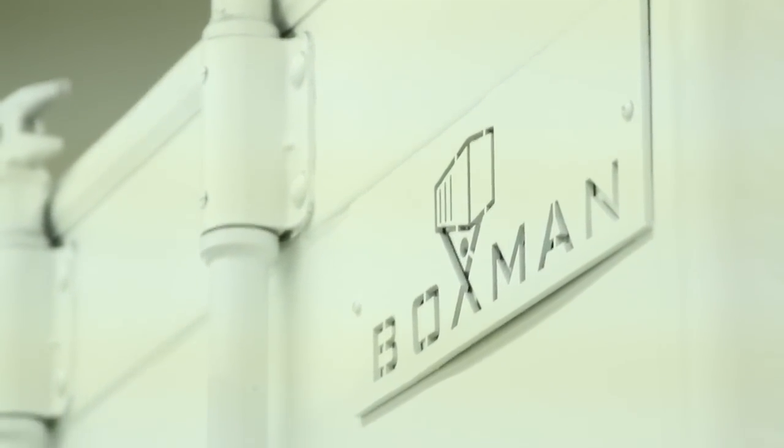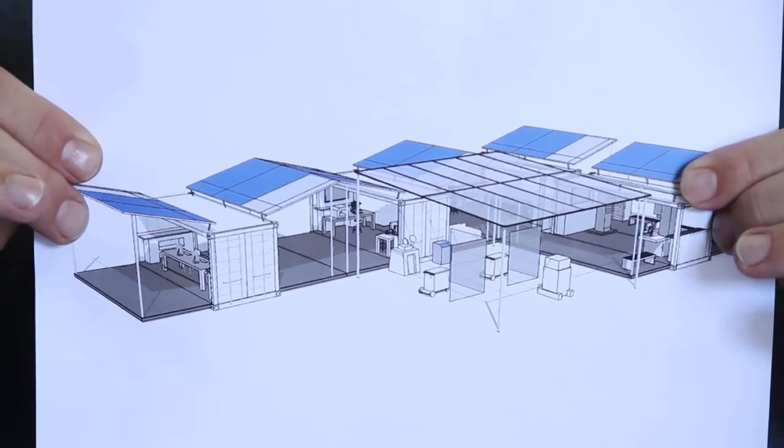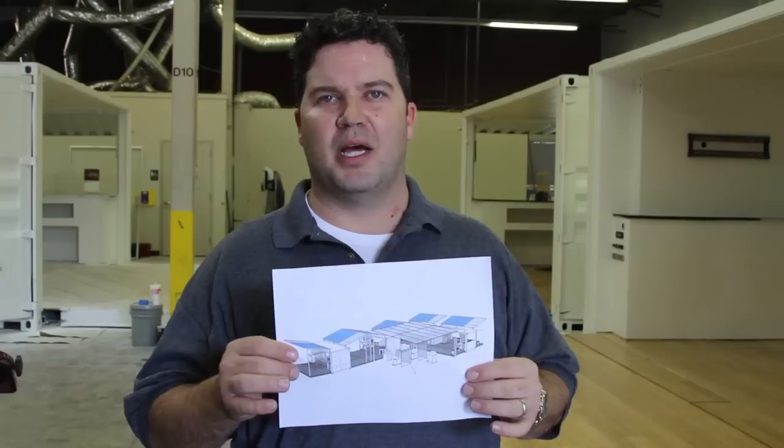This is a design from one of our clients. We came up with this concept to turn these boxes into an industrial facility. It's portable, and it's going to be traveling to South by Southwest.